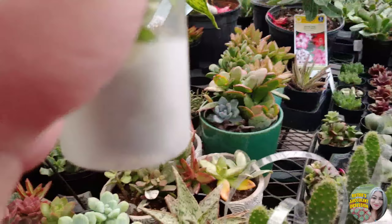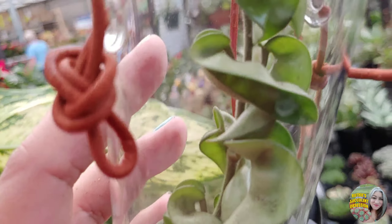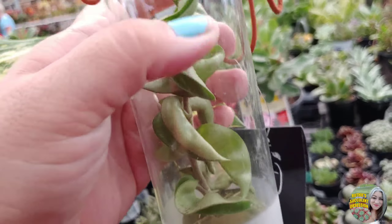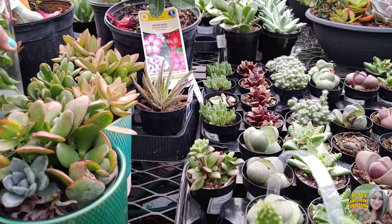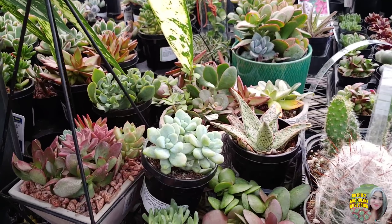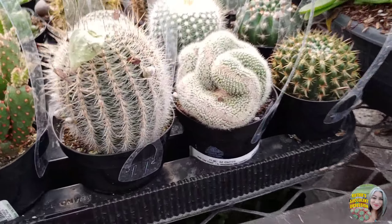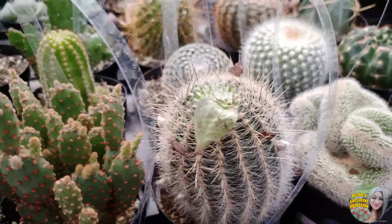Oh wait a second — what is this? Is this a Hindu rope? Hold on. How much is this? $12.98 for this tiny little piece — nope, not happening, not today.